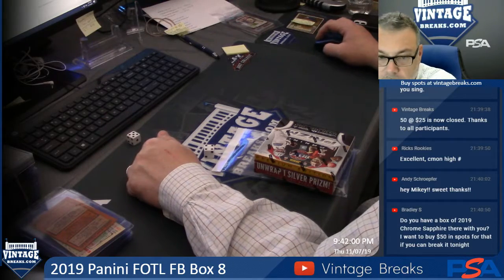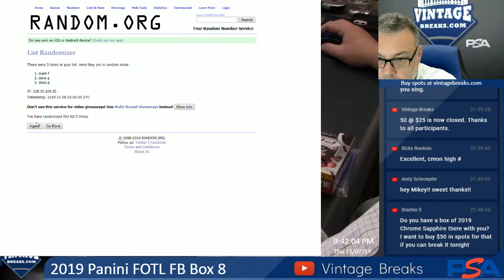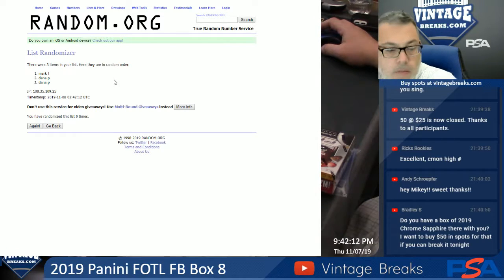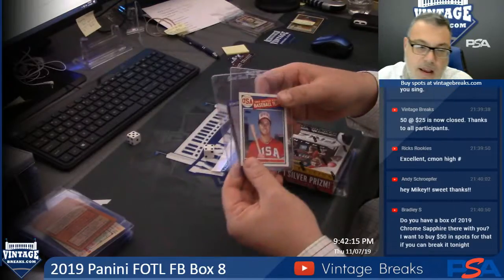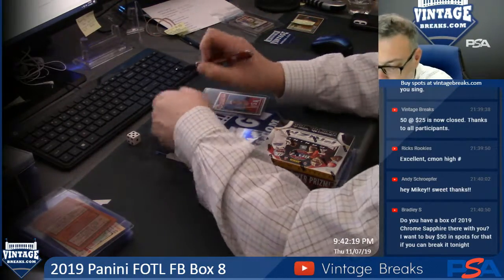Griffey. Good luck. Mark F. gets the Maguire and Dana gets the Griffey. I think that's what Dana wanted, so congrats to both of you. Each get a card.